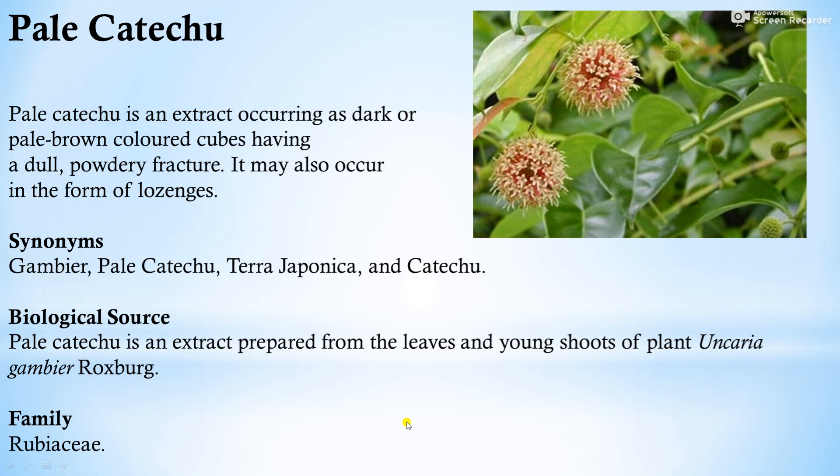In tannins, we will cover two drugs: catechu and pterocarpus. In catechu, there are two types — pale catechu and black catechu. Pale catechu is an extract occurring as dark or pale brown colored cubes having a dull powdery fracture. It also occurs in the form of lozenges. Its synonyms include gambier, pale catechu, tegra japonica, and catechu.